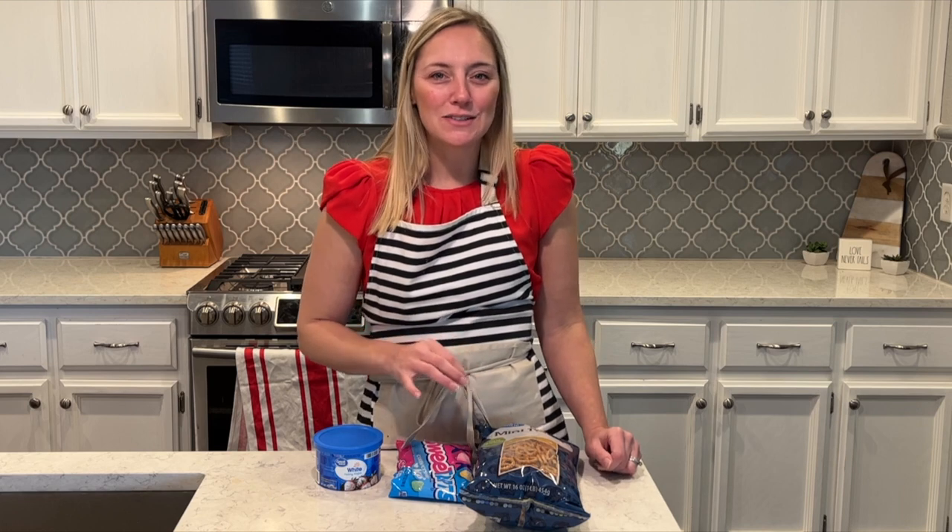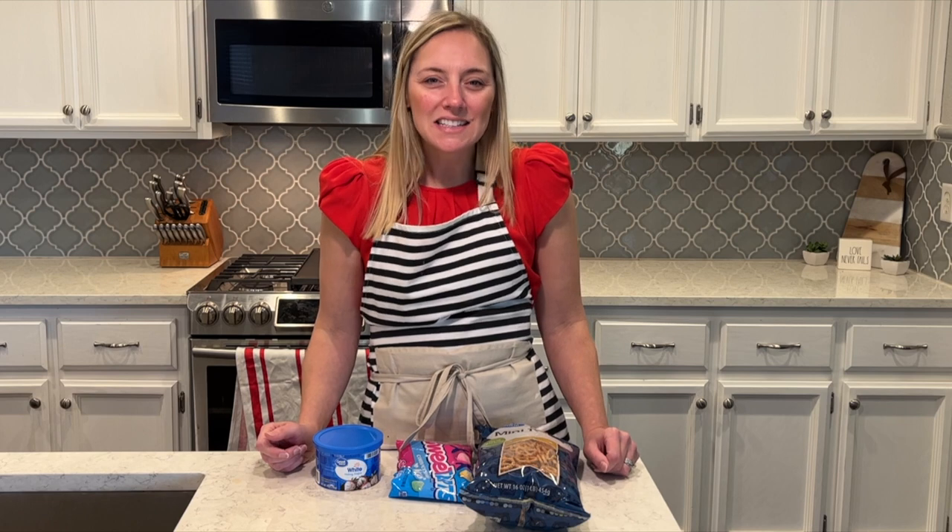A little treat. So I hope that you enjoy these pretzels. Like I said, so easy. You guys know that I love easy recipes and the kids love these, so it's a win-win.